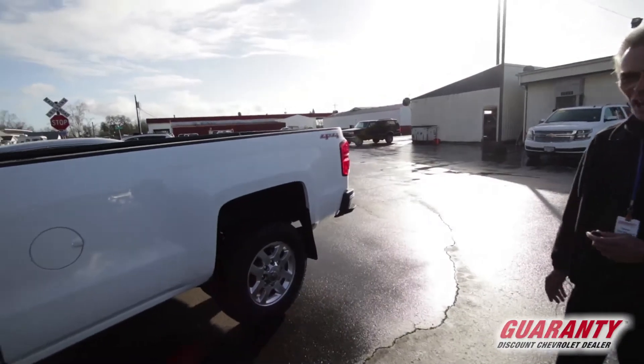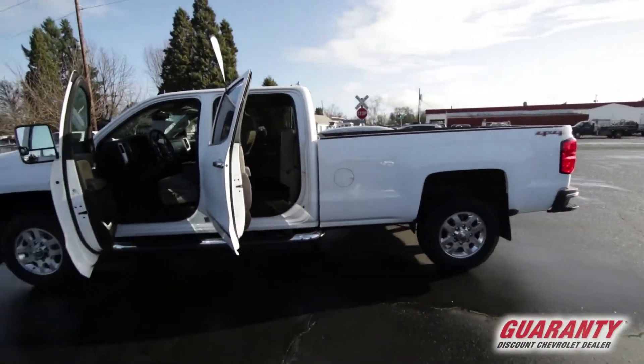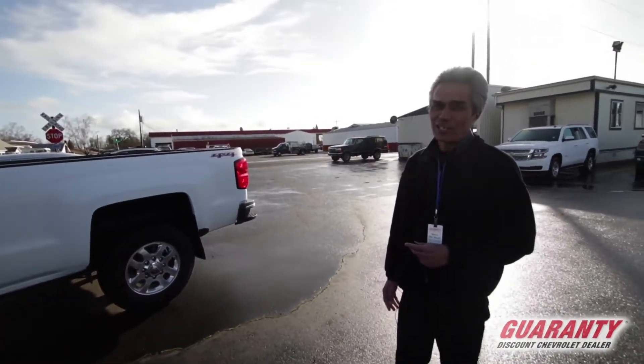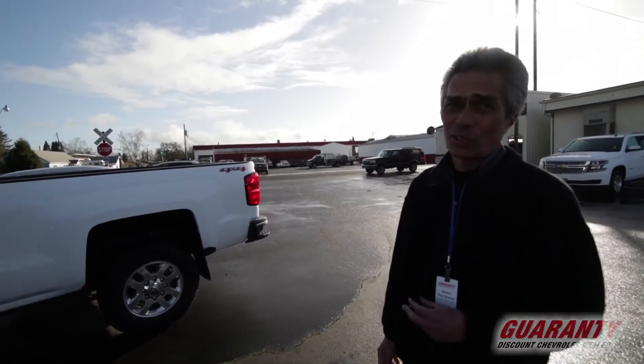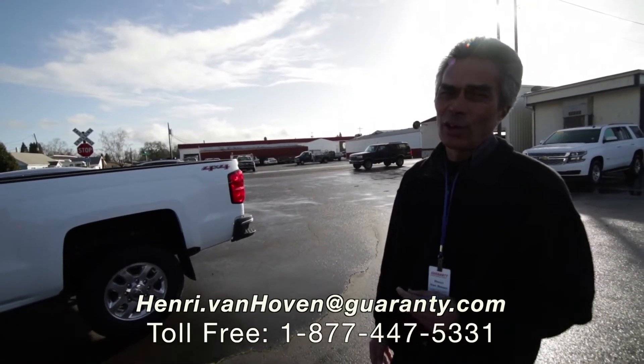This one-ton is ready to tow — long bed, eight foot, very quiet, very smooth. These are so hard to find and they don't last long. You've got to come out here and drive this truck. We're just a few minutes away from the airport. Have a great day!